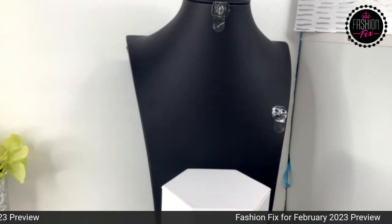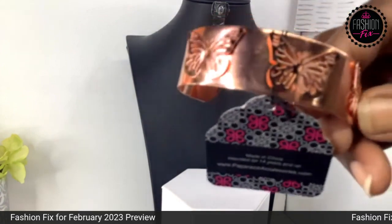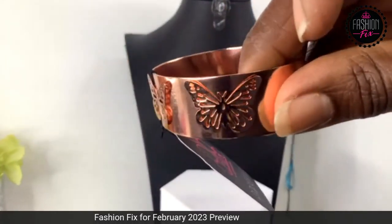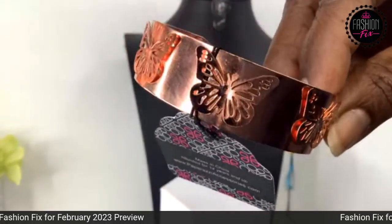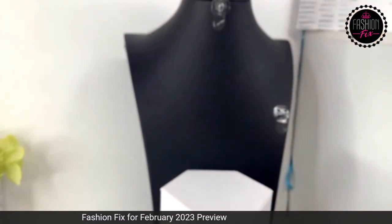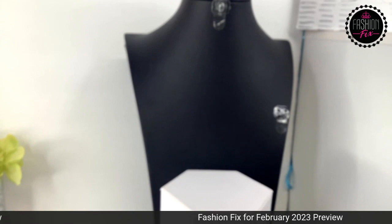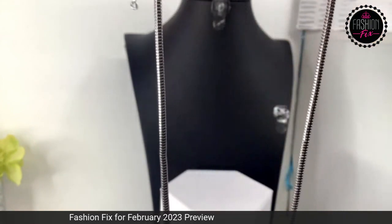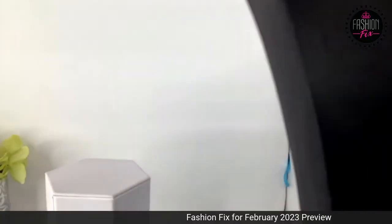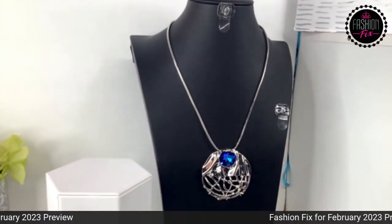Item 152 is a copper open cuff butterfly bangle — the butterfly sticks up off that cuff. That's $5 on that bangle. And the last exclusive piece is item 197, a necklace on a wider snake chain with gorgeous beaded blue earrings. You can upgrade the earrings, and she comes down to a gorgeous pendant at the bottom.